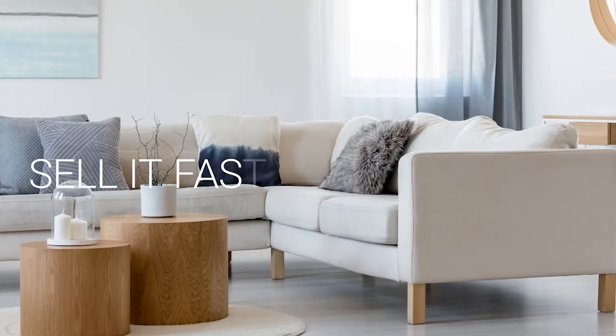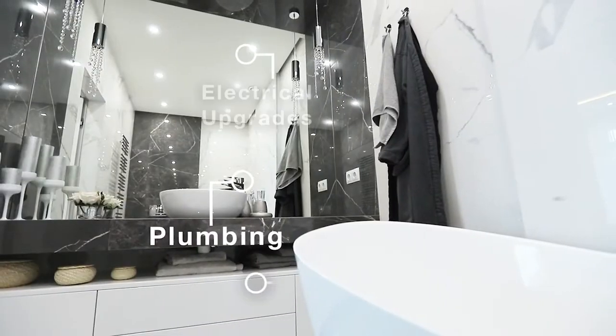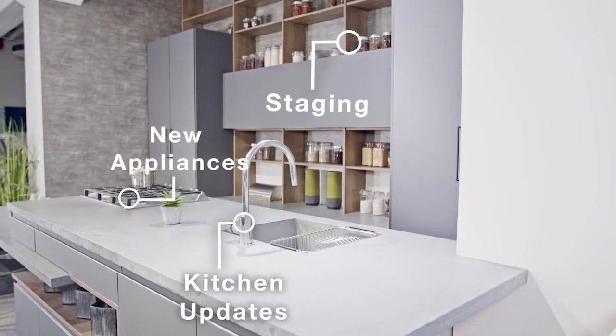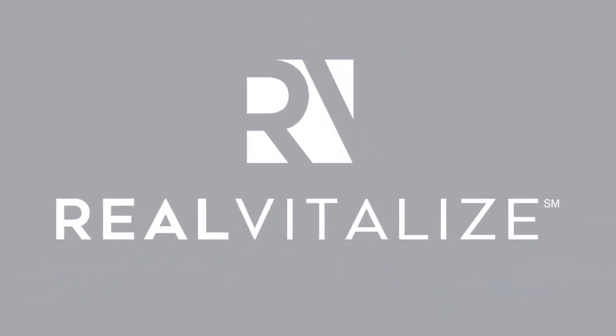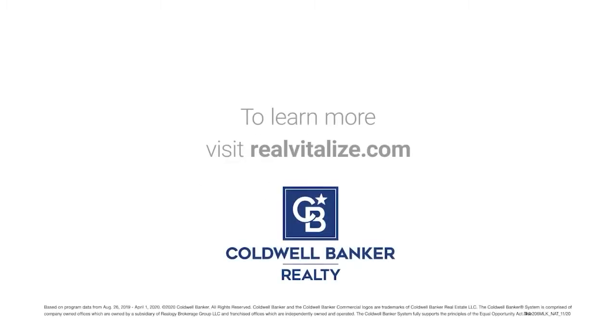Selling your home? Sell it faster and for a higher price. The RealVitalize Program, powered by Home Advisor, is an exclusive program from Coldwell Banker Realty that helps with home improvements and repairs to prep your home for sale. Homes using the RealVitalize Program sell more than 25% faster than other homes on the market. We cover the upfront costs — no hidden fees, no interest charges — you pay us back at closing. RealVitalize: fix it up with nothing upfront. Learn more at RealVitalize.com.